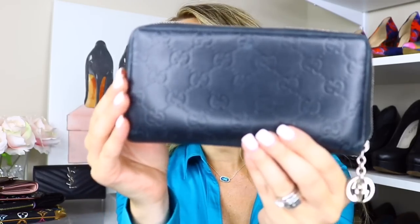Moving on to this Gucci Soho zip wallet with silver hardware. You can see the little Gucci logo embossed in the black leather — really nice and smooth. It has 12 compartments, multiple places for bills, and a change purse. I got so much use out of this wallet over the years and I really loved it. This was probably one of my favorites and I would definitely recommend it.